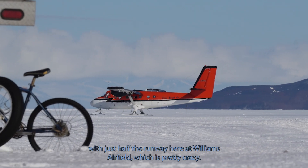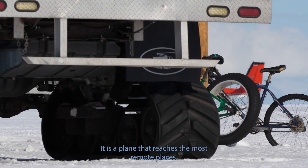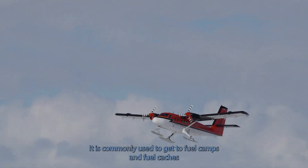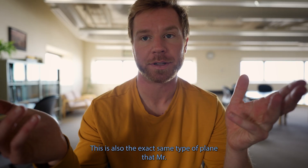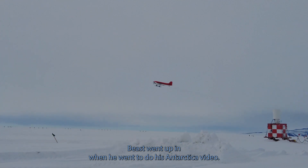It can pretty much take off using just half the runway here at Williams Airfield, which is pretty crazy. It is a plane that reaches the most remote places and is commonly used to get to fuel camps and fuel caches because it can land anywhere. For pop culture's sake, this is also the exact same type of plane that Mr. Beast went up in when he did his Antarctica video.